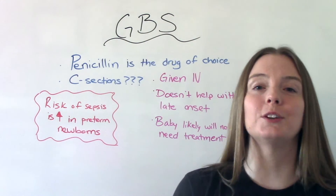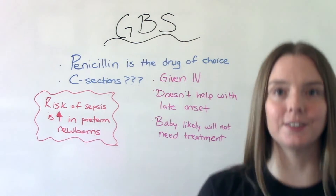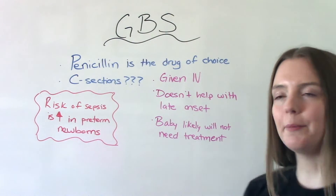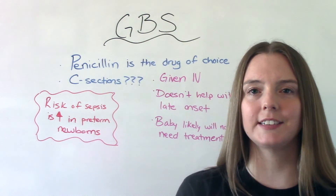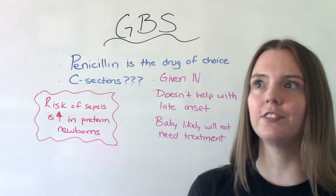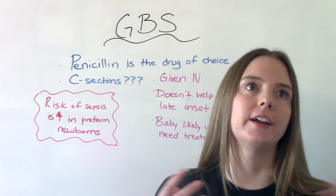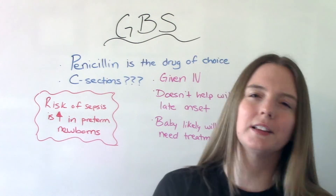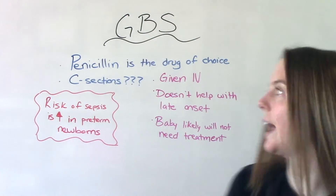Because GBS is so dangerous, our goal is screening and treatment to prevent complications. The treatment of choice is penicillin — since it's a bacteria, an antibiotic is our go-to. Now, penicillin is a very common allergy, so not everyone can have it safely. If they can't have penicillin, alternatives include cefazolin, erythromycin, or clindamycin — it's going to be a little more individual depending on the allergy situation.